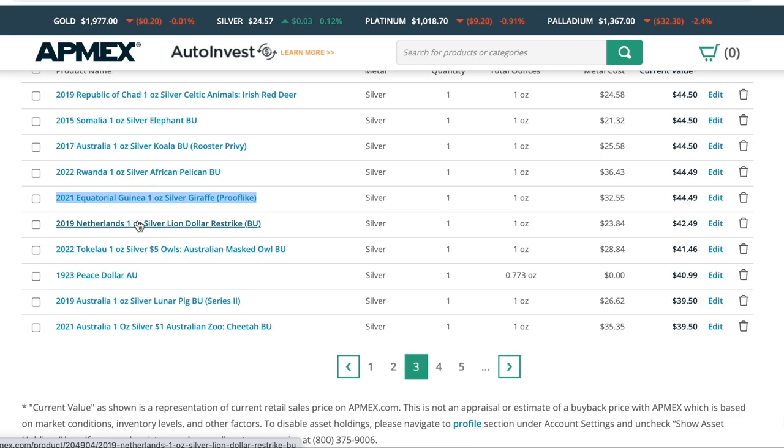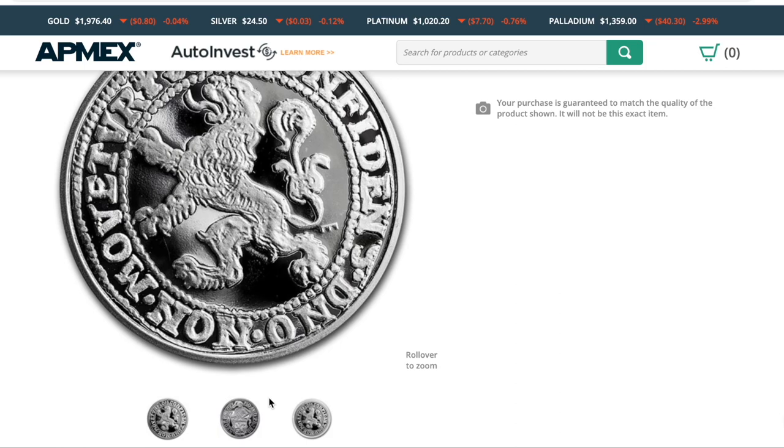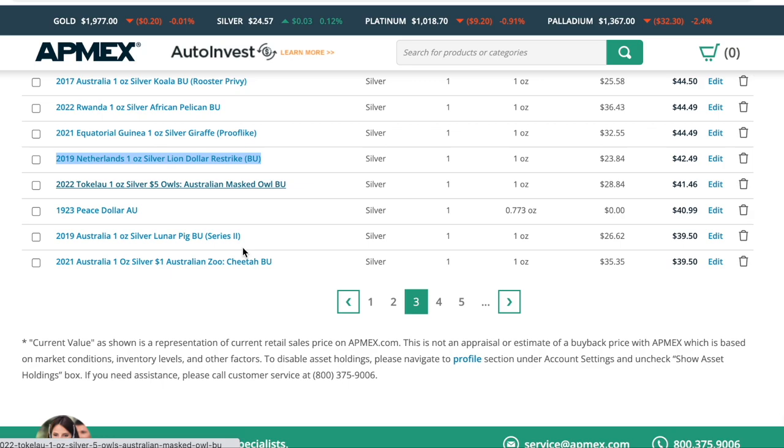The Netherlands Restrike is a series where they go back into their ancient coinage and basically restrike that image onto a one-ounce coin. It's at $42. It is one of my favorites in my collection because of how historically accurate it looks — it really looks like it was struck a thousand years ago. I absolutely love them, and I actually bought another one, which you'll see later in the series, called the Ducat Rider.